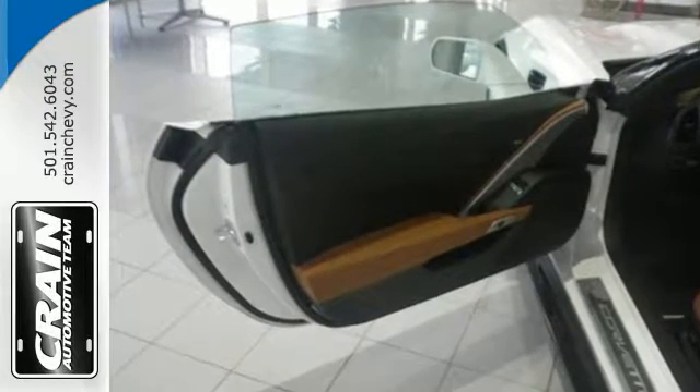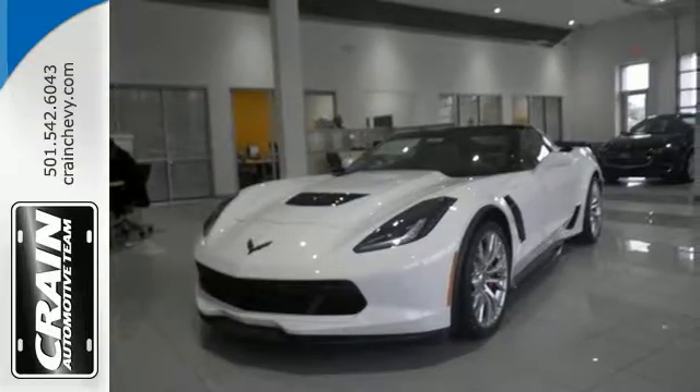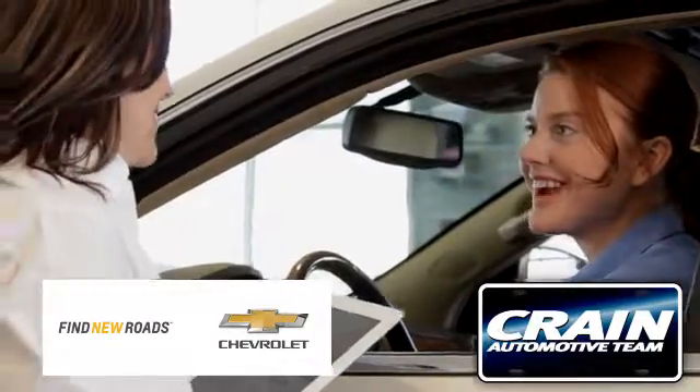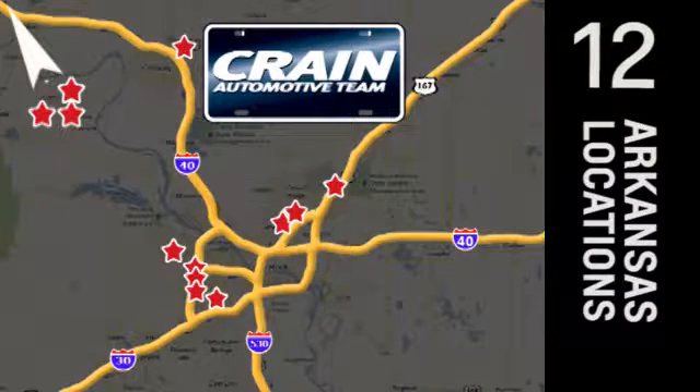Make your statement loud and proud. Get behind the wheel of this Corvette Stingray and start turning heads today. Visit us anytime at crane-team.com — crane-team's got them.